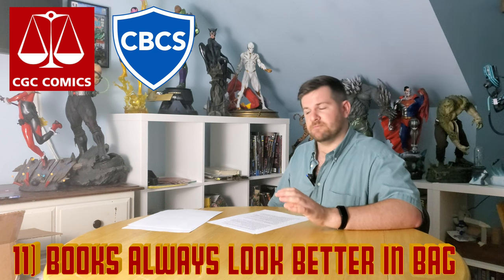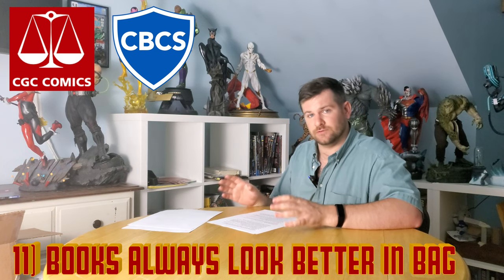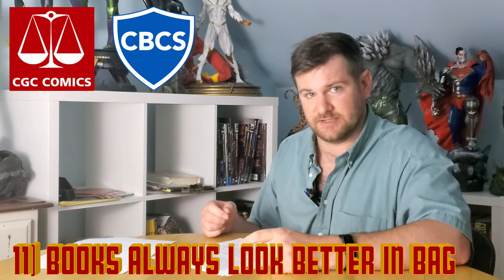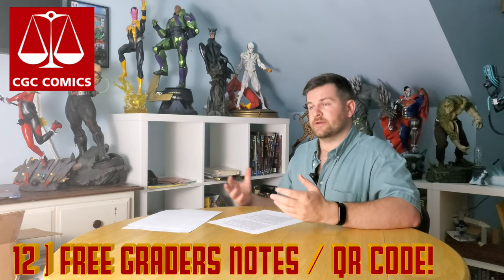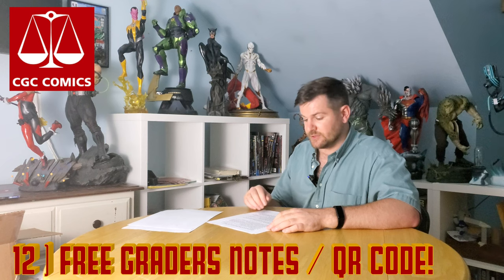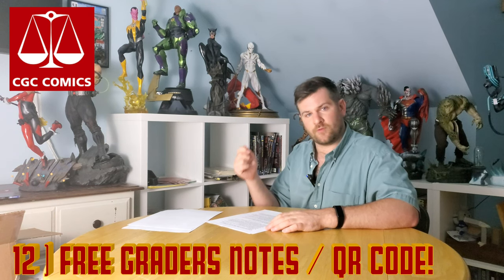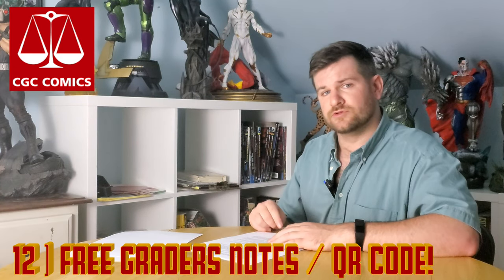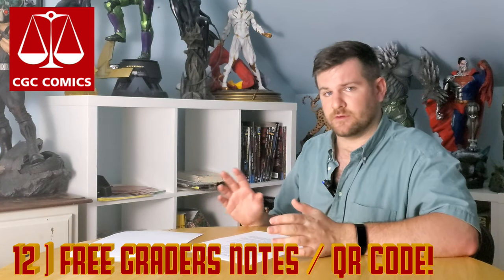This one's a little obvious, but make sure you are taking these books out of the bag and actually looking at them. Books always look much better in the bag — get them out and check them before you send them. CGC's grader notes are now free, which is one of the better updates CGC has had in recent years. There's a QR code on the back that you can scan to find the grader notes for books. I've seen CGC 7.0s with no grader notes, so just be aware it might not be there every time.